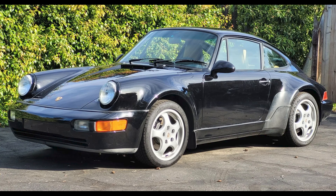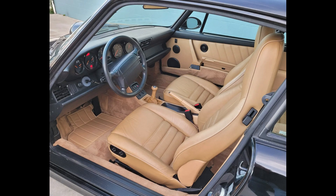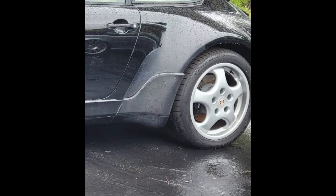A black 1994 911 C4 widebody with 24,000 miles sold for $155,000. One of 267 delivered to North America, this is a special car and it sold at a price that's still fair, despite being a tad rough around the edges. The stone guards just need to go.